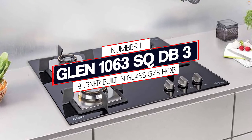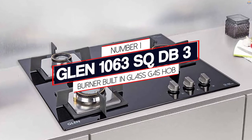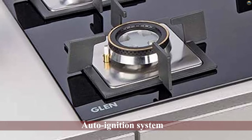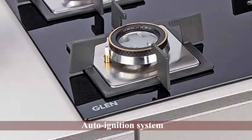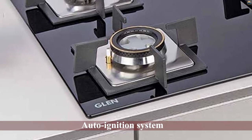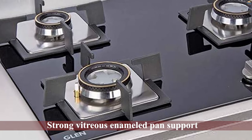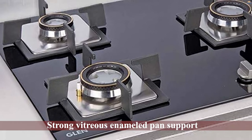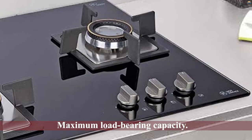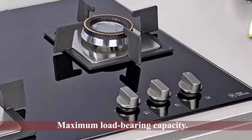Number one: Most Popular — Glenn 1063 Square DB3 Burner Built-in Glass Gas Hob. The Glenn gas stove has thick toughened glass that offers both durability and style. The attractive design will enhance the look of a modern kitchen. It comes with a stainless steel drip tray that can collect food spillage. It features four brass burners with a double ring flame, and the three-burner design comes with accurate spacing for accommodating large utensils.